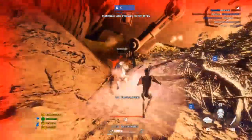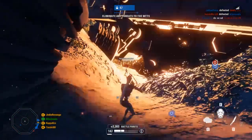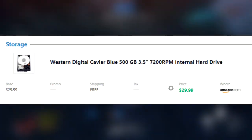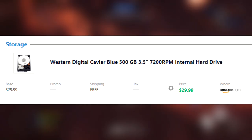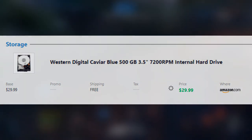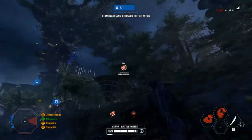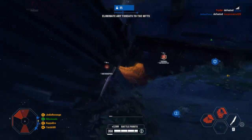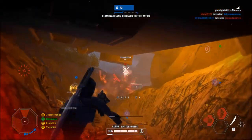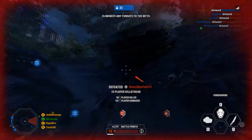Next up for storage, I could not fit an SSD into this build, unfortunately — the $400 price range just doesn't have room for one. But we're still using Western Digital's Caviar Blue 500GB 7200RPM internal hard drive for $30 from Amazon. 500GB is not that much space; you're going to want to upgrade this in the future. It will hold a small handful of games — for example, you could fit Battlefield V, Battlefront 2, Modern Warfare, and maybe a smaller game like Overwatch, but after that you'll want to upgrade.